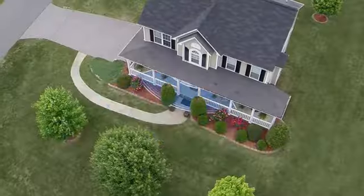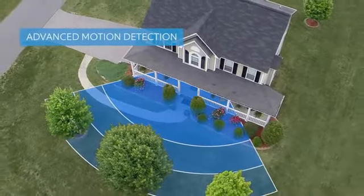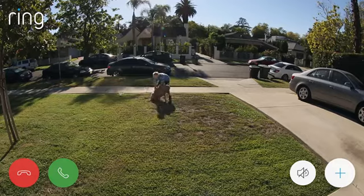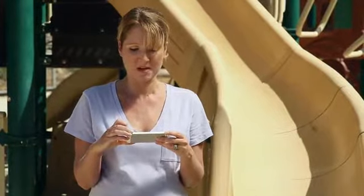And Ring's customizable motion detection makes it easier than ever to keep an eye on your property. Oh, I see you, Stevenson.